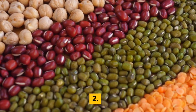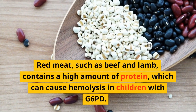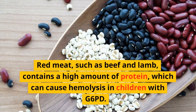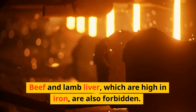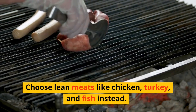2. Red Meat. Red meat, such as beef and lamb, contains a high amount of protein, which can cause hemolysis in children with G6PD. Beef and lamb liver, which are high in iron, are also forbidden. Choose lean meats like chicken, turkey, and fish instead.